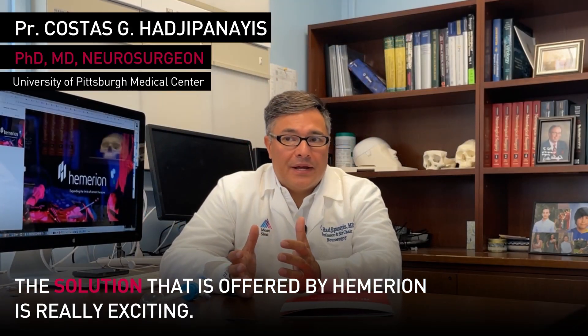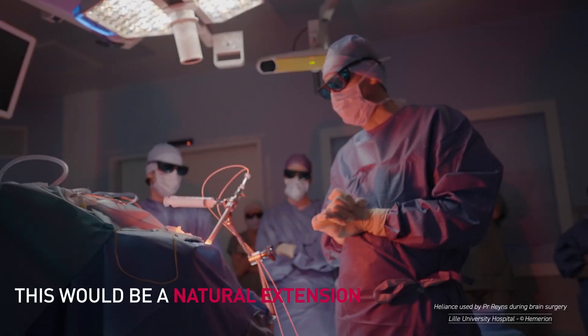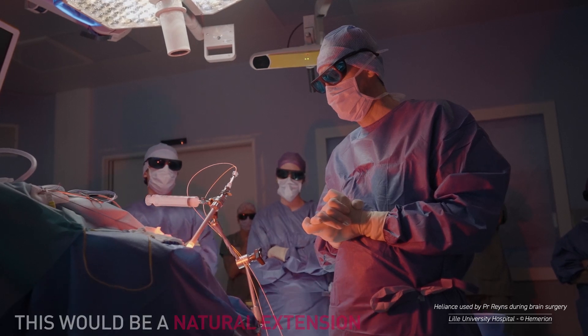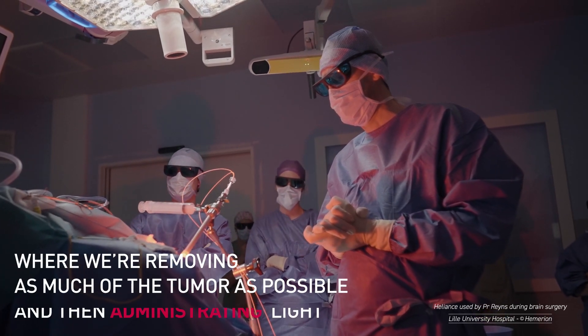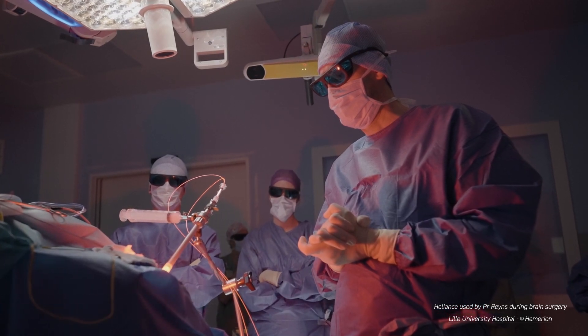The solution offered by Hemerian is really exciting. The ability to treat the residual cancer cells represents a big opportunity for us. This would be a natural extension of what we're doing in the operating room — removing as much of the tumor as possible, and then administering light to really target those residual cancer cells.